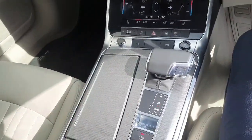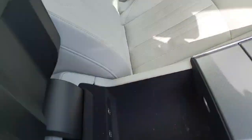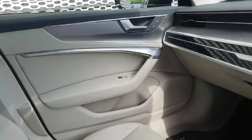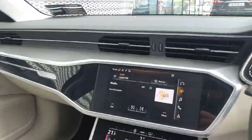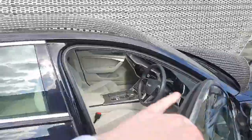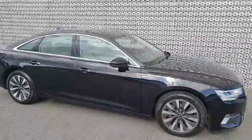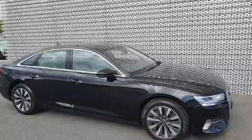Cup holders with a 12 volt socket, automatic gearbox, electric handbrake, centre storage console — a lovely car. If you have any queries or questions about this car, please don't hesitate to call us on 01850-2100.